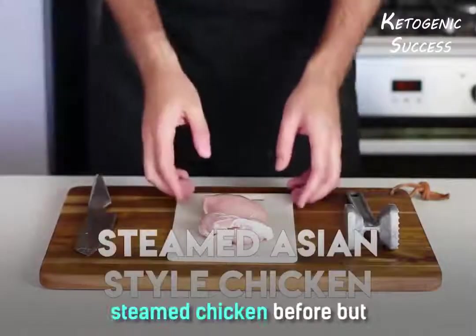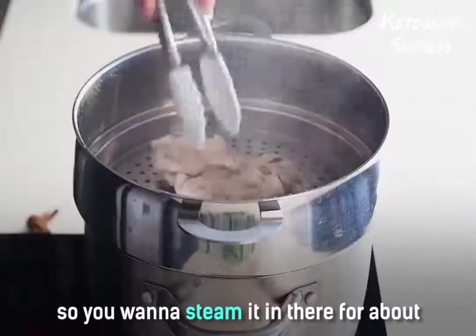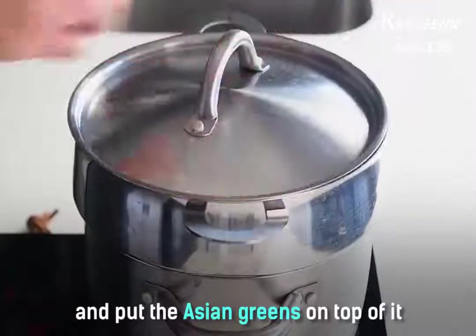You may not have steamed chicken before, but this is a really simple way to do it. Steam it for about five minutes each side and put the Asian greens on top of it.